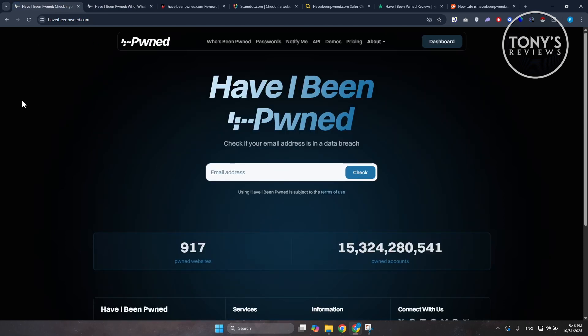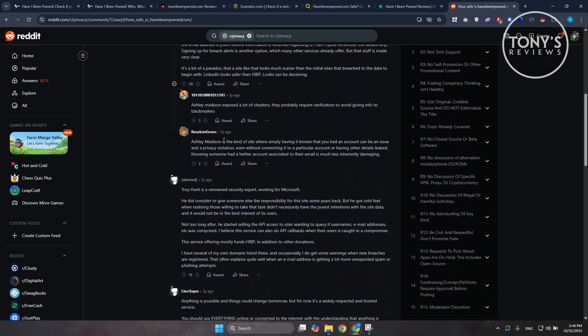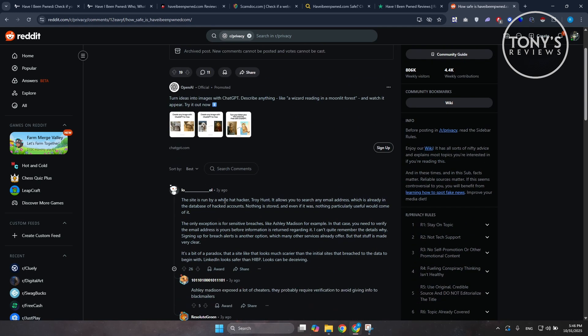When you enter your email, the system doesn't store or expose it publicly. It only checks it against a secure hashed version of the breach database — in other words, nobody can see your search or use that email to find out anything about you. Even on Reddit, there are discussions backing this up, with people saying it's one of the few tools that is both safe and quite helpful.